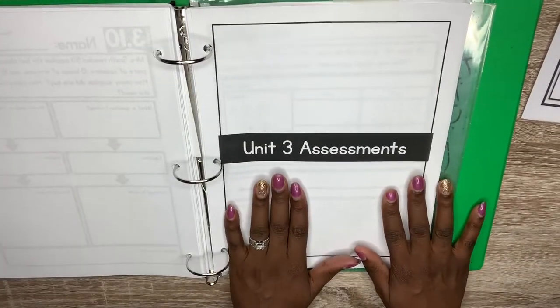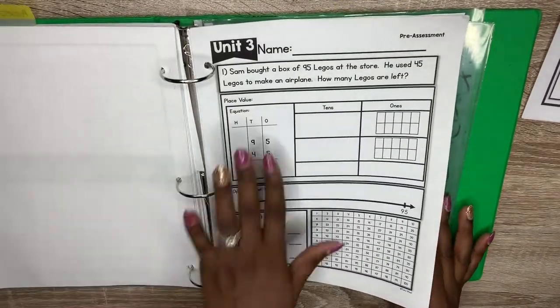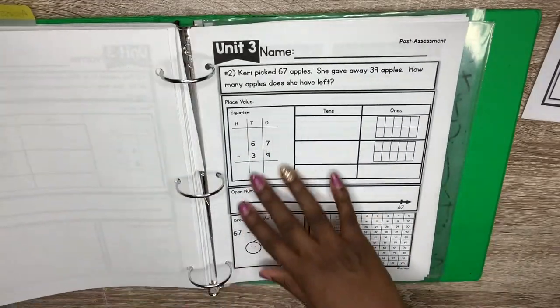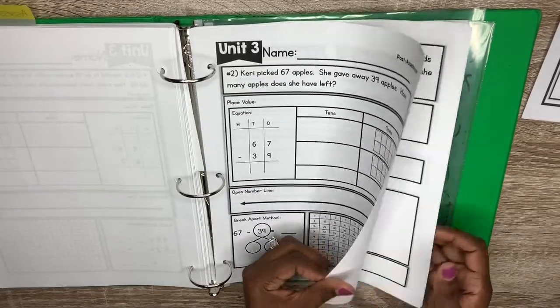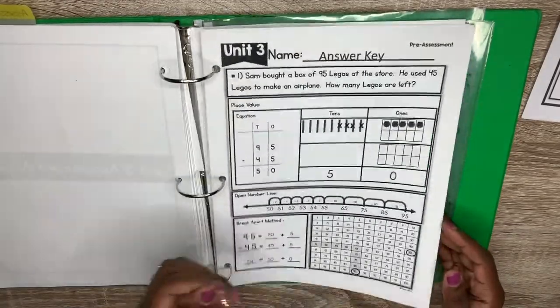Also included in the teacher pack are the unit assessments. This is the unit three assessment — there's a pre-assessment and also a post-assessment. So after you've gone through the entire unit, you can check your students' learning before you keep going. And if math is not your forte, there's also an answer key for the assessments.